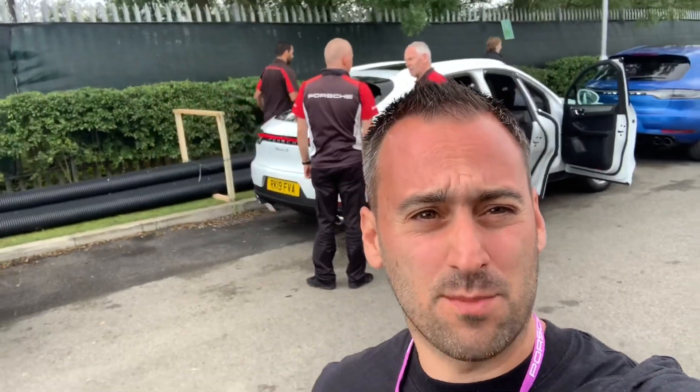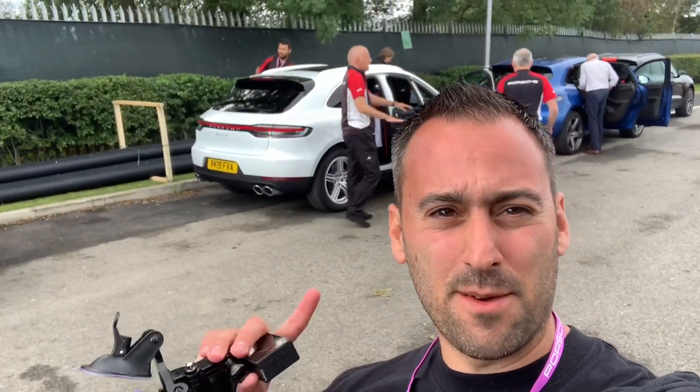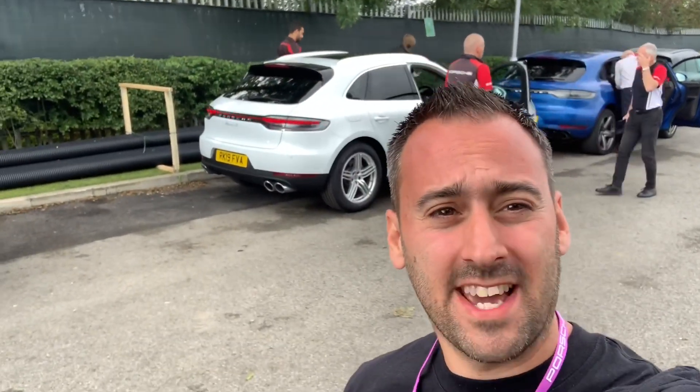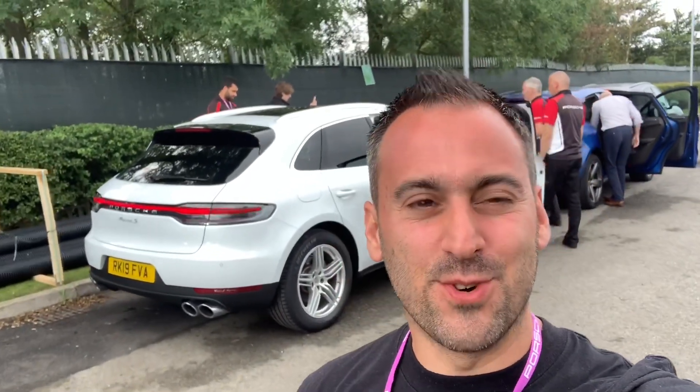Hi guys, Alex, Peak Performance Reviews, welcome to another vlog. I'm here at Porsche in Silverstone and I am about to go out in a Porsche Macan S Turbo. Awesome — loads of horsepower, loads of torque.